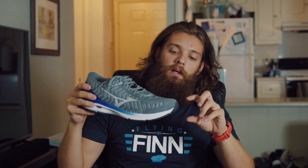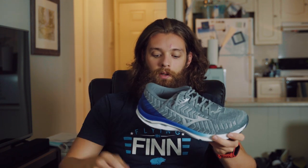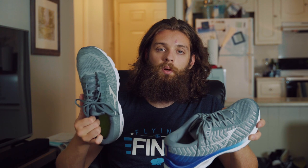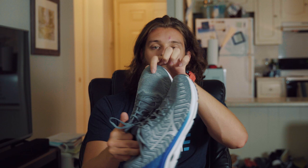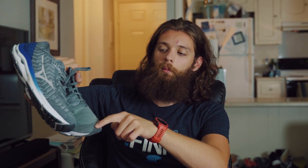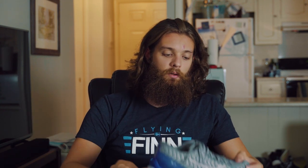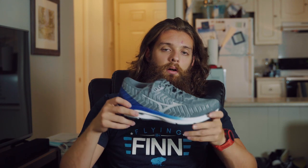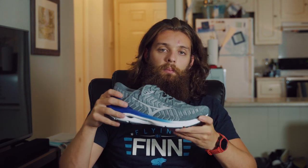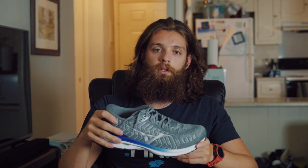Another pro is the volume in the toe box — something you don't typically think about too much until it becomes a problem, which for me it was in the Wave Inspire. Comparing the two, this one has a much more sloped toe box that goes up a little more before it comes back over your foot, which prevents your toe from getting jammed up and hitting the top. Even though these are a little short for me, I didn't have any problems with my toe feeling crunched.